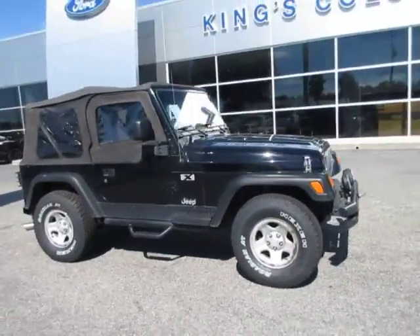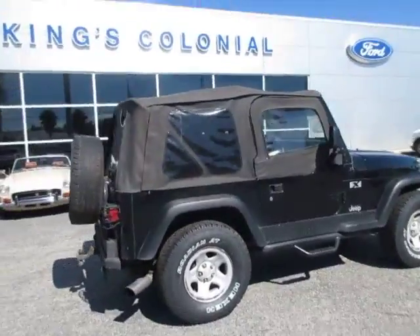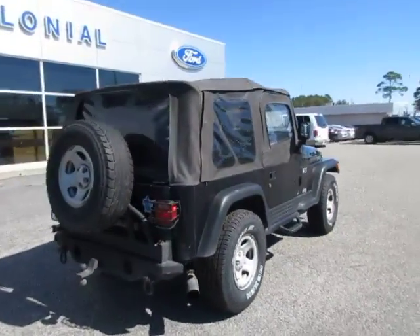Hello, welcome to King's Colonial Ford. Here we have a 2006 Jeep Wrangler X. This is a very rugged, capable off-road SUV.